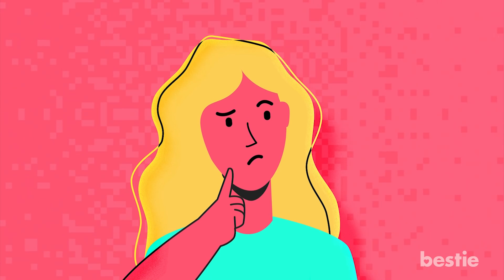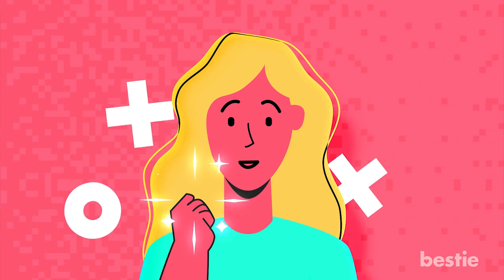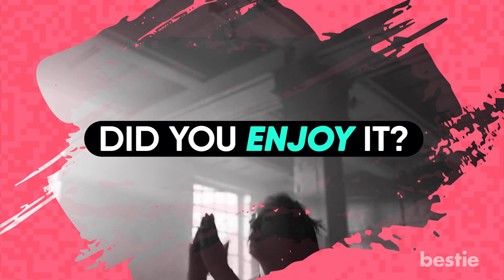Wondering what cardio workouts you can try? Let's discuss the best. Have you tried HIIT workouts before? What was your experience? Did you enjoy it? Share your stories with the Bestie community in the comments below.